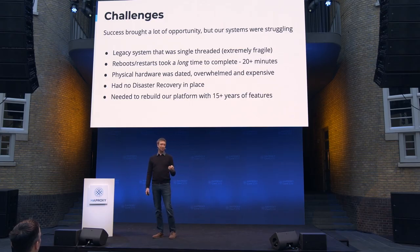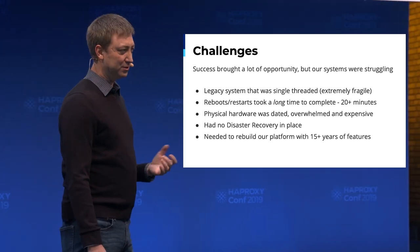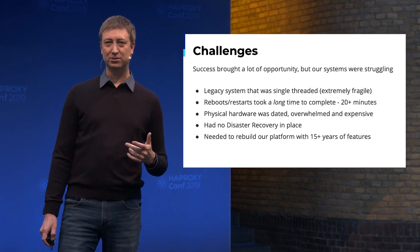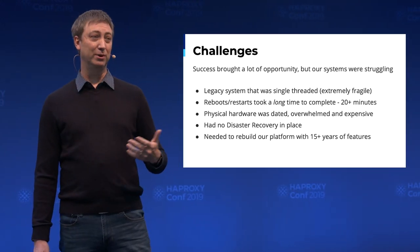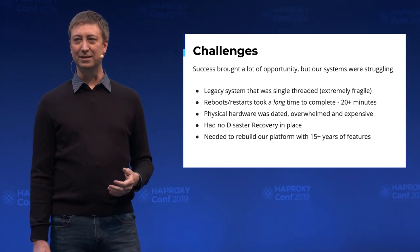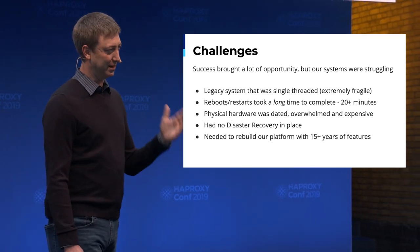It's a Windows-based system, so reboots would take an astronomically long time — not just because of the legacy hardware, but also because of our caching strategy at the time. A reboot would take over 20 minutes, which when you're in the middle of troubleshooting is awful. The physical hardware was already dated, so we had to do something about that, and we had no disaster recovery in place. We were in the process of rebuilding the platform — anyone with a pretty massive infrastructure knows the pain of that. You can't just cut it off and put new items in; you have to take them out bit by bit.